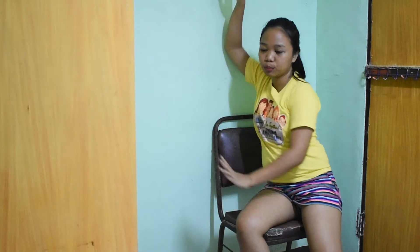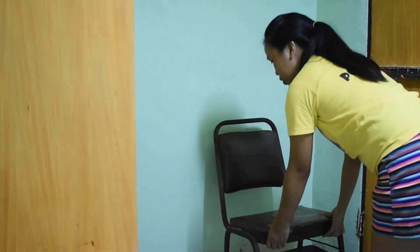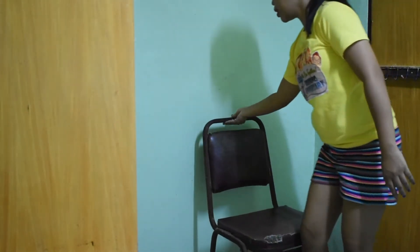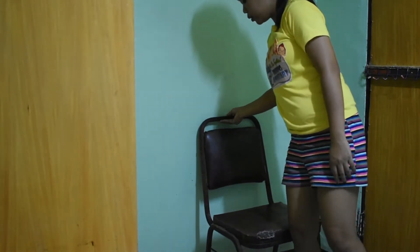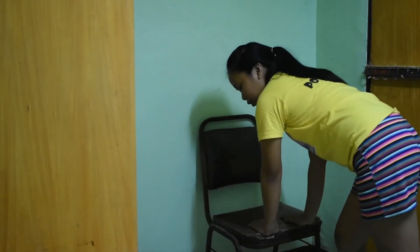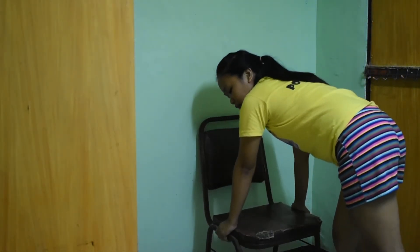The chair should be facing the wall. Don't push up with the chair facing away from the wall because the chair won't push into the wall. Make sure it is facing the wall, and the way you grip the chair is here — not like this, it should be here.